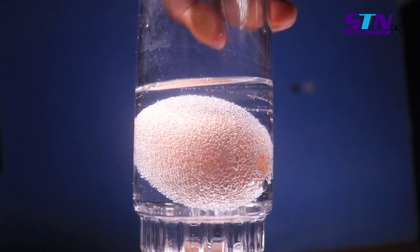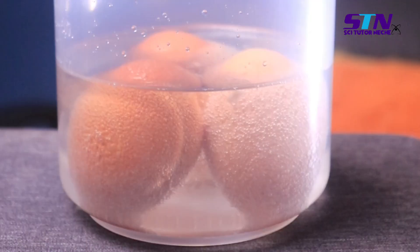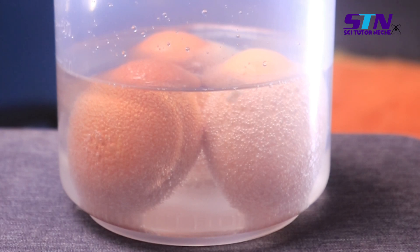Immediately when you pour the vinegar into a cup containing the egg, you will notice there are bubbles all around the egg shell. This is the acetic acid reacting with the calcium carbonate.